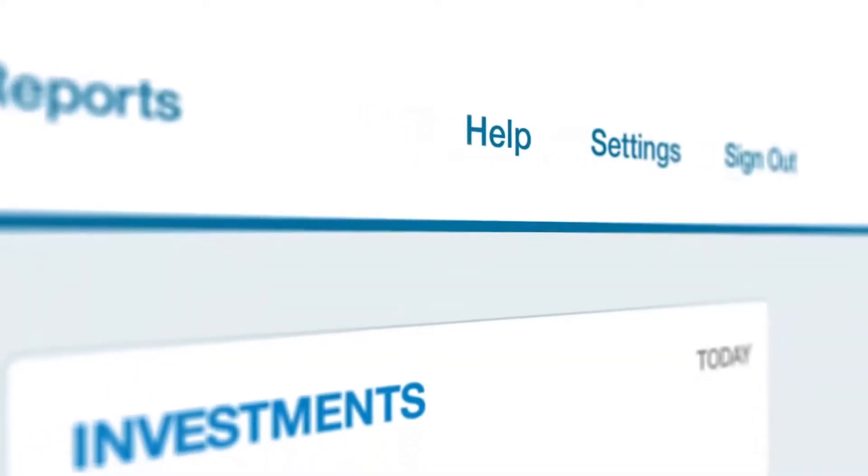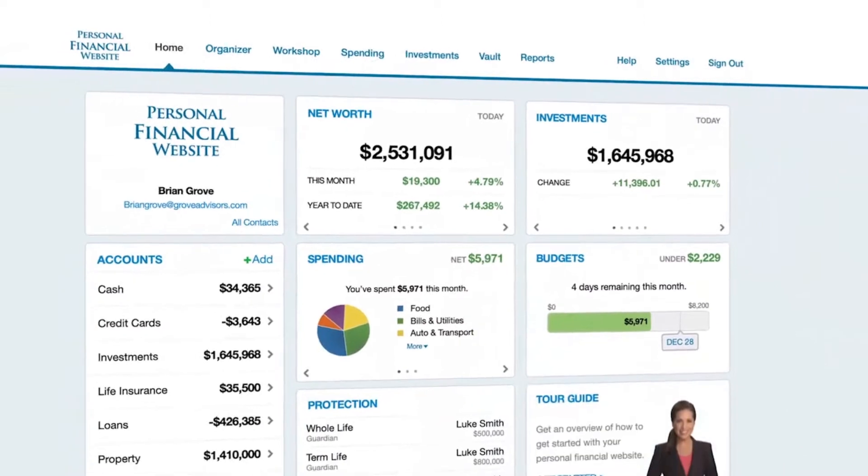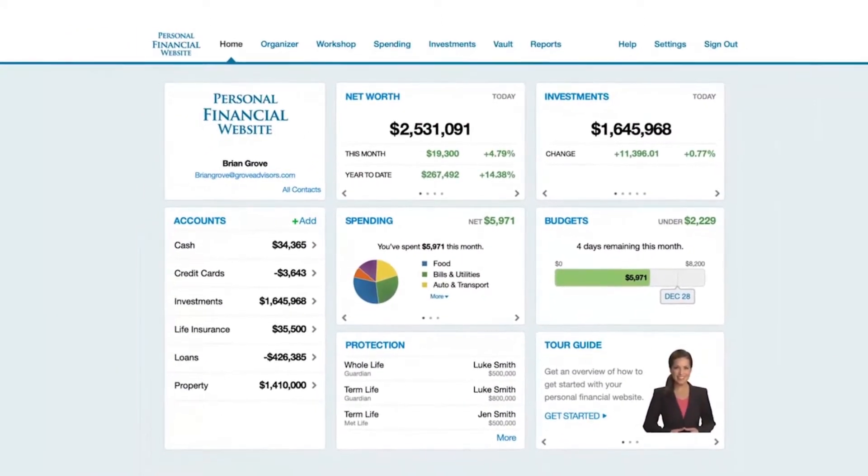That's all for now, but remember to visit the Help section located in the top right corner of the page to learn more about your personal financial website.